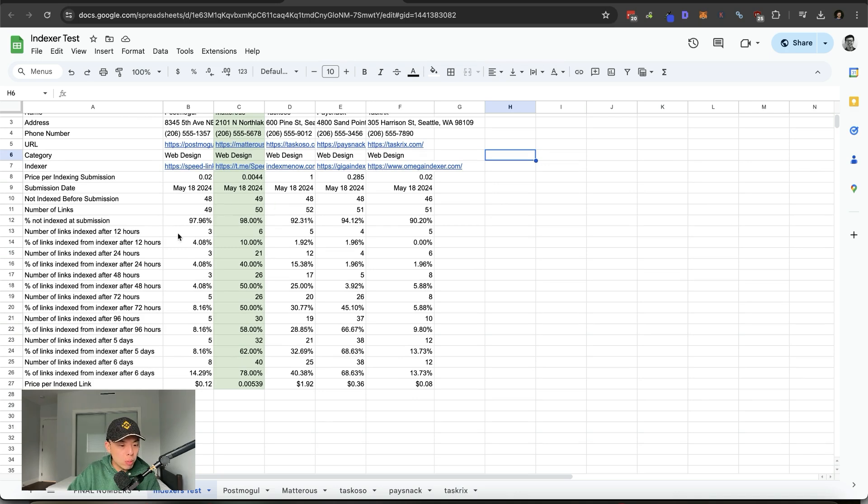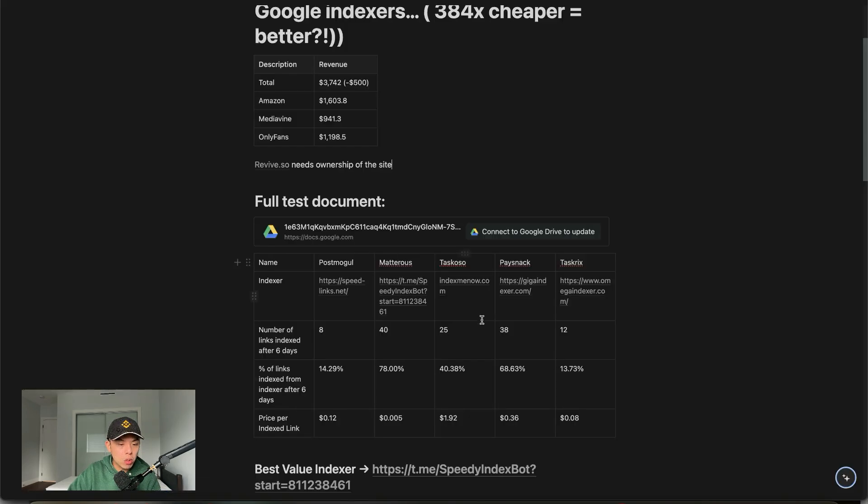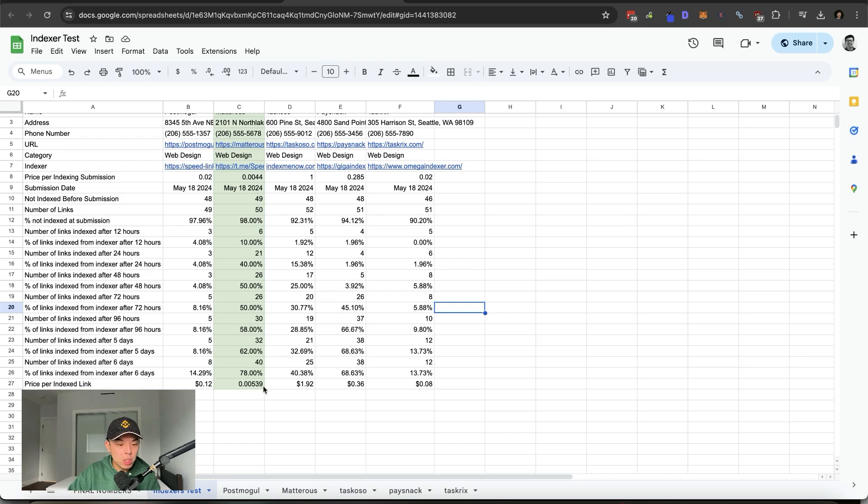Let's take a look at the granular numbers. After six days: Speed Links at 14%, Speedy Index Bot — which I've included a link to in the show notes and description — 78% of links indexed after six days or a week. 40% from Index Me Now, Giga Index at 68%, and 13% from Omega Indexer.